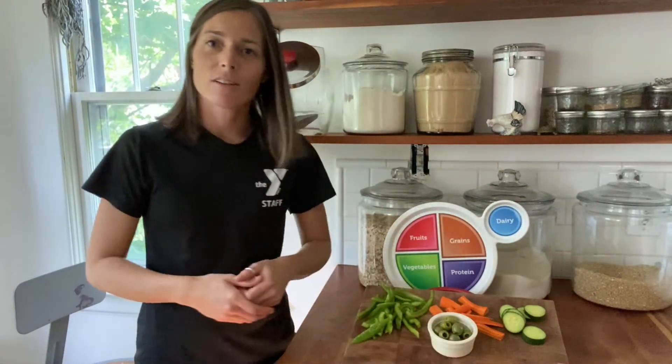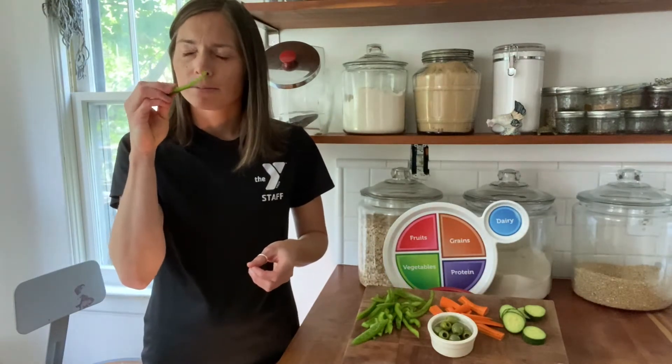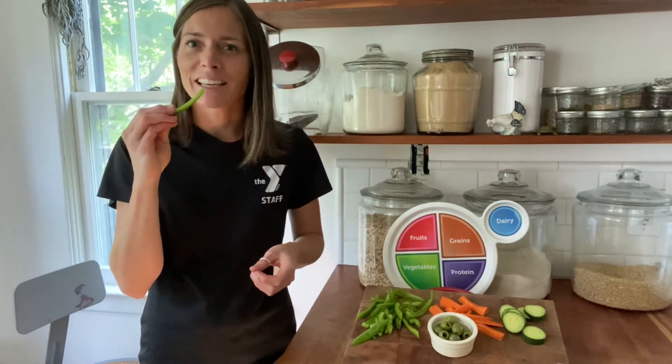As a part of our fruit and veggie tasting, I would just have you pick up one of your veggies, smell it, look at it, and give it a try.